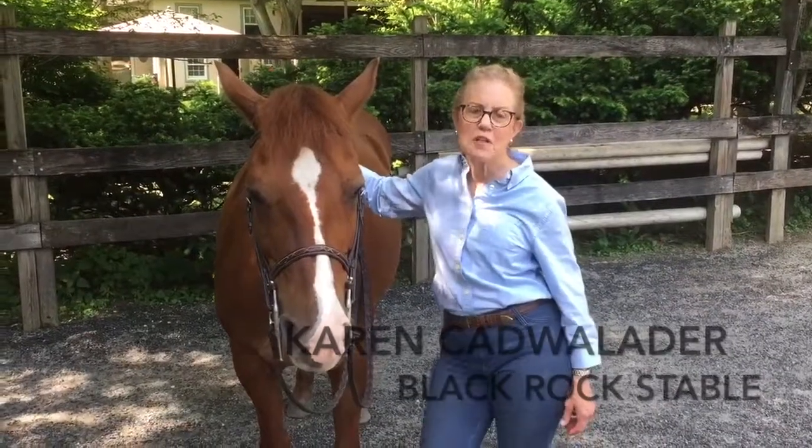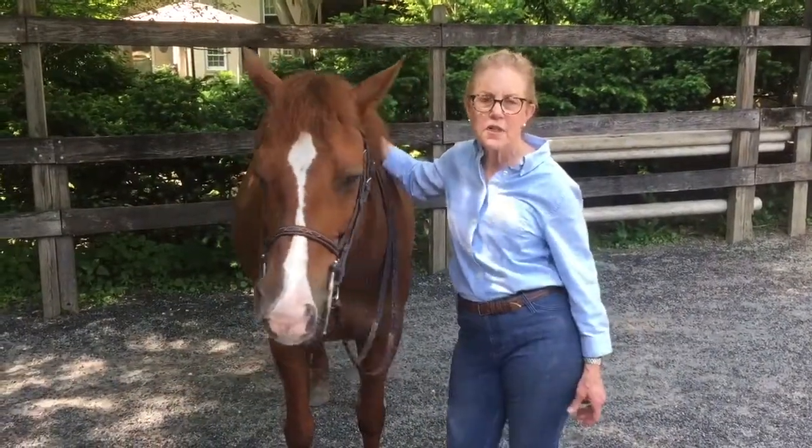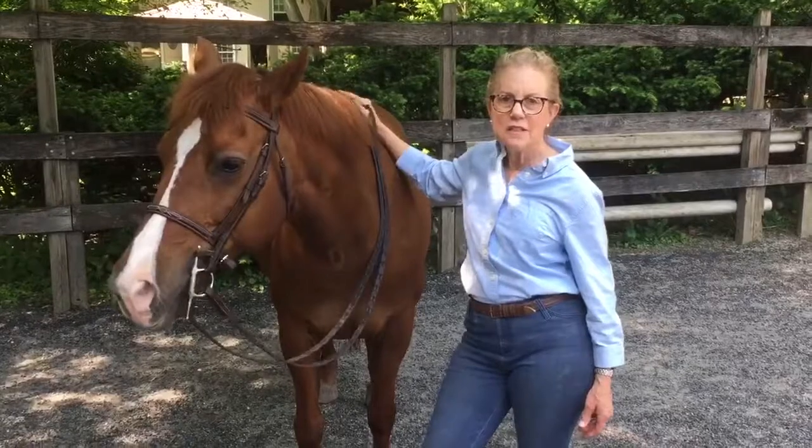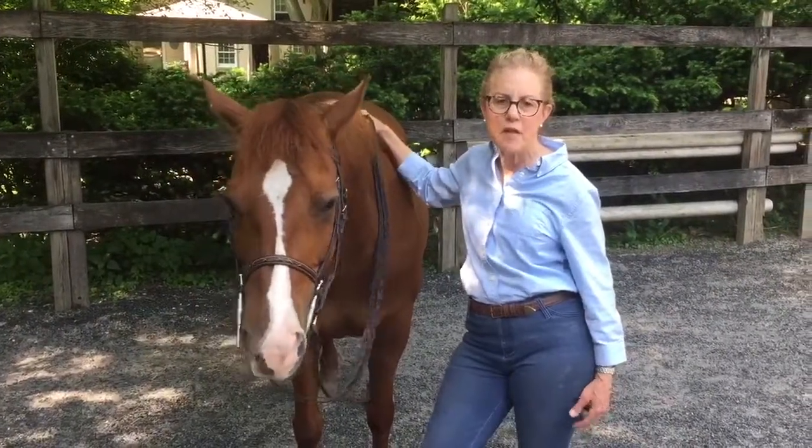Hi, I'm Karen Kidwalader. I live in Gladwin, just outside of Philadelphia, and I've been using a fantastic product that I want to tell you about.